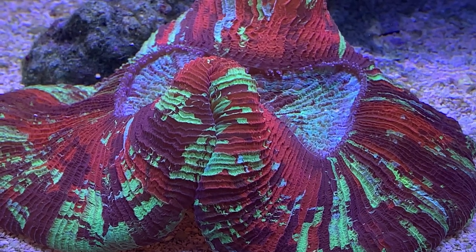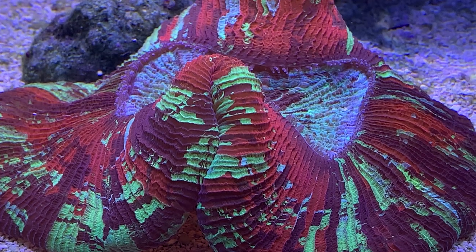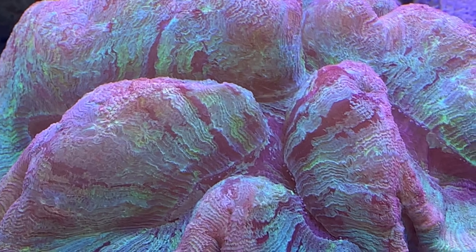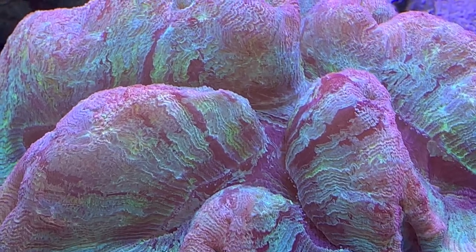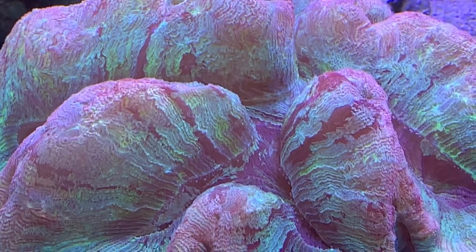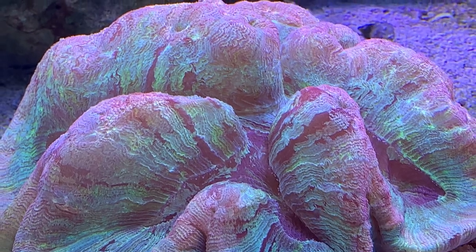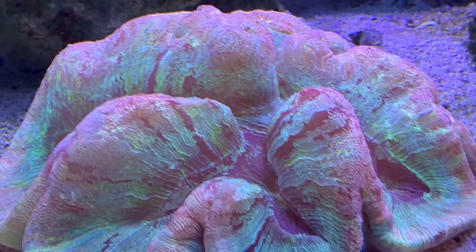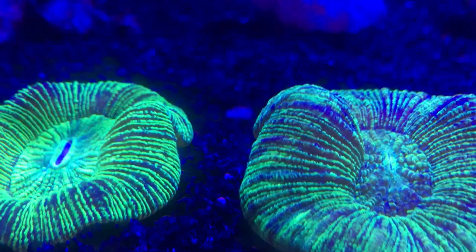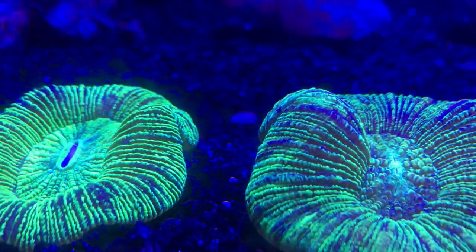Lighting: I would say moderate — they really don't take any crazy high-intensity lighting. 50 to 100 PAR levels are usually what you want to shoot for. The ones in the video are under two Hydra 26s with a lot of blues and not much white, so just moderate lighting. If you have trouble with lighting, leave some comments below. We also like placing them at the bottom near a cave so the lighting hits them at perfect levels through the water column.